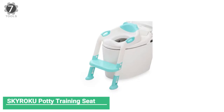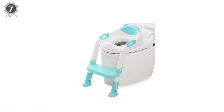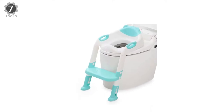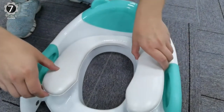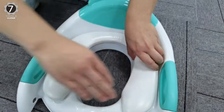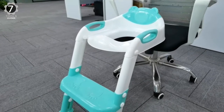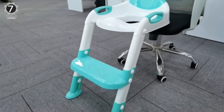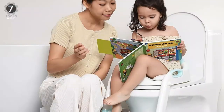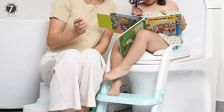Number 7: Sky Roku Potty Training Seat. The Sky Roku Potty Training Seat is ideal for storage and design. It fits most standard-sized and elongated toilet seats, so you don't have to buy a separate potty chair for your child. Its foldable design is perfect for parents and caregivers who want to put away the seat when guests come over.